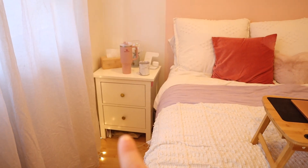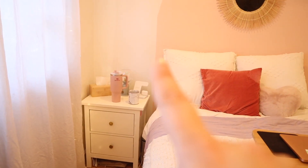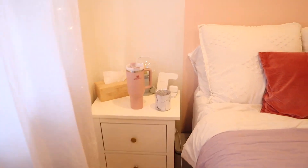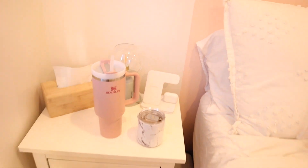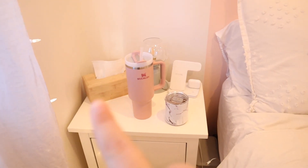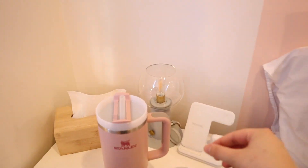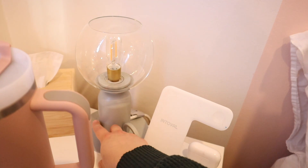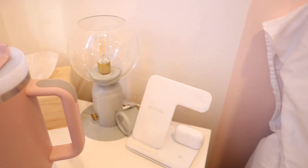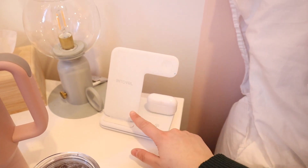My heating pad is under my nightstand, and it's the exact same nightstand as the other side. I have my Stanley cup and my Swig cup with my tea in it. I have the tissue box from Dollarama, and then this lamp — which has a really cute Edison-style bulb — is from Ikea. I also have a charger base from Amazon that charges my watch, my AirPods, and my phone.